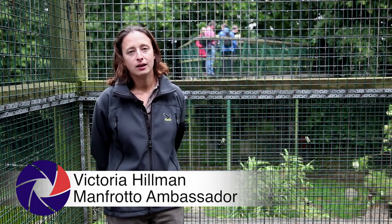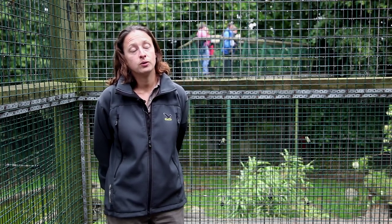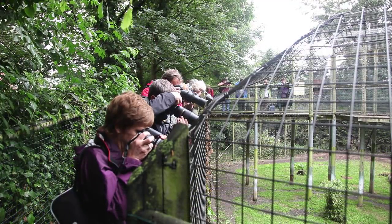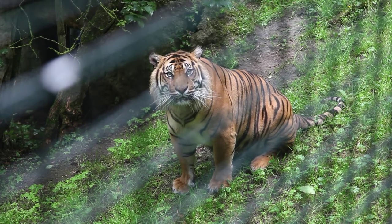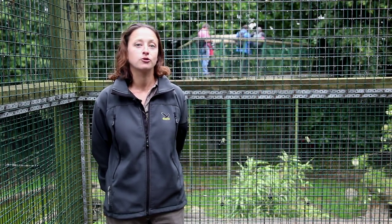Welcome to Frigby Hall. It's a lovely little collection of Asian wildlife here in Norfolk, and we're here shooting in a zoo environment today. For some people it's a great opportunity to see animals they might not necessarily ever get to see in the wild, but it's also a great chance to improve your photographic skills in an environment where you're not having to contend too much with environmental conditions, such as trying to find your animals.